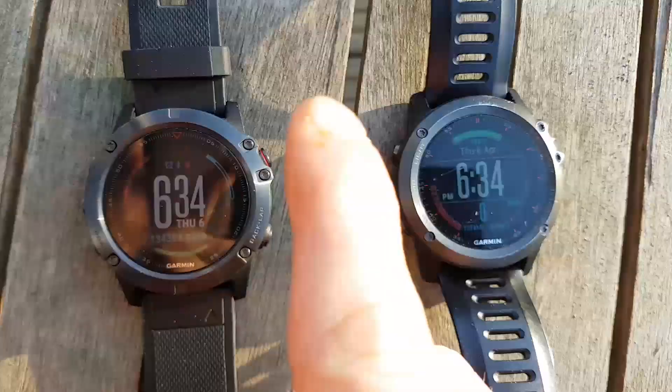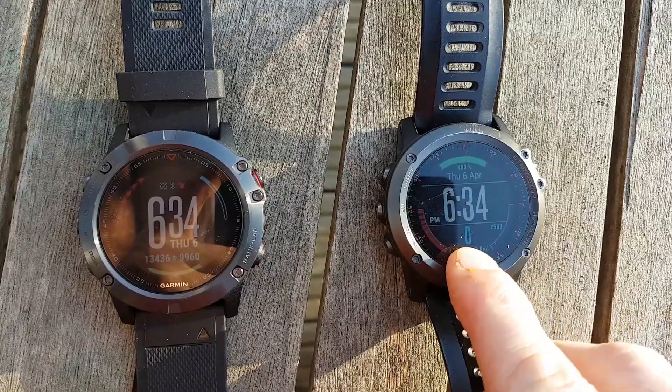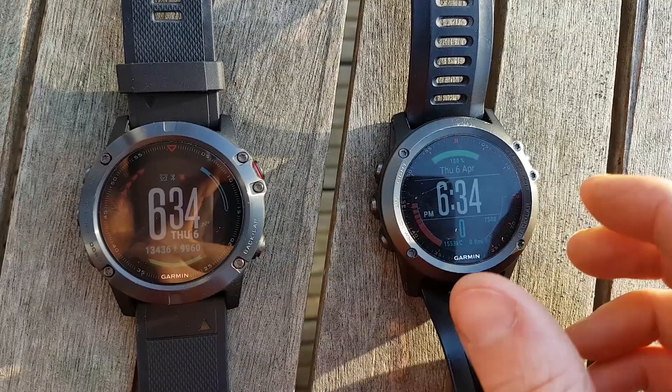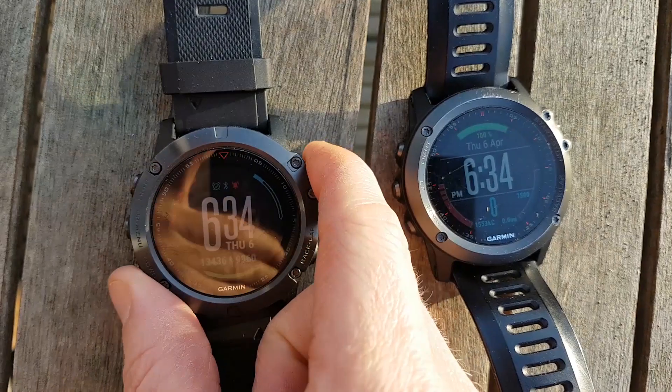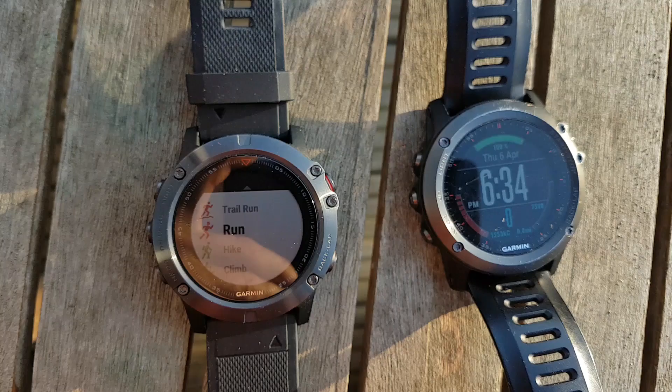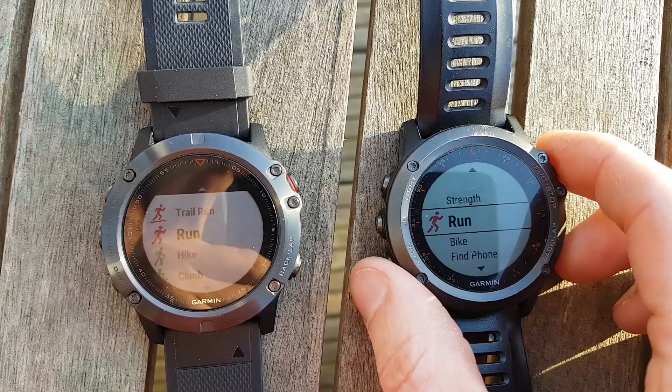Hi, my name is Rob and this is the Garmin Fenix 5X and this is my Garmin Fenix 3. I just thought I'd do a quick comparison on how quickly they pick up the GPS signal and see if there's any differences.